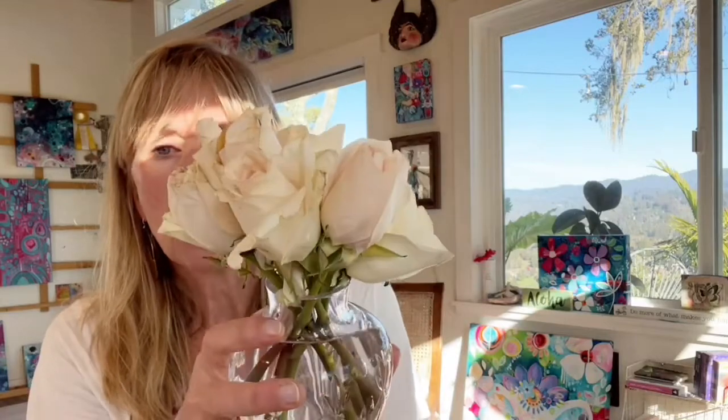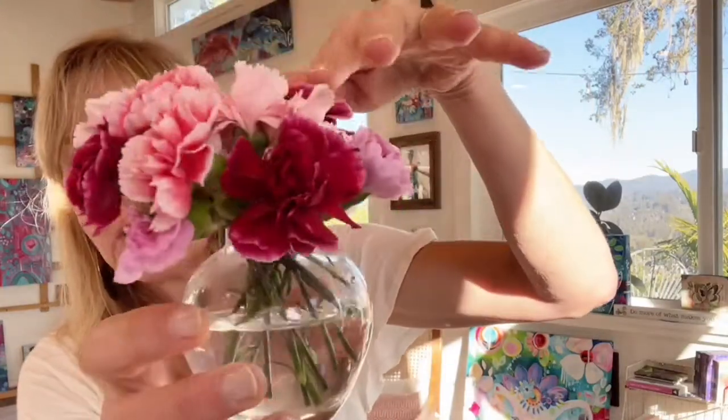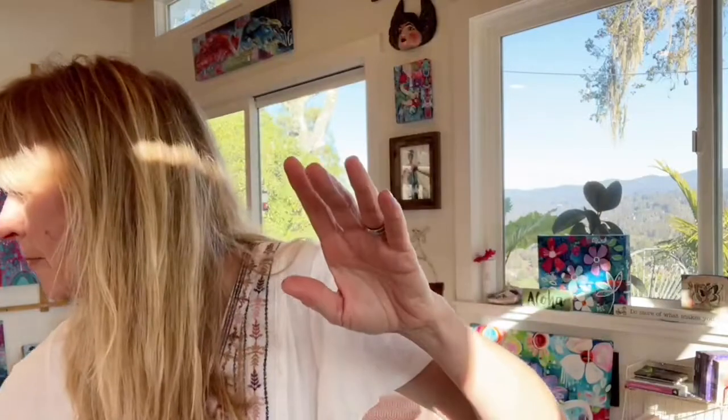I bought these roses at our local grocery store — it's a good independent little store, not a big Safeway. These ran about $15. I couldn't find the color I wanted, and I also got some tiny little carnations. Aren't they so cute? But it still didn't have the color I wanted, so wait till you guys see what I bought.